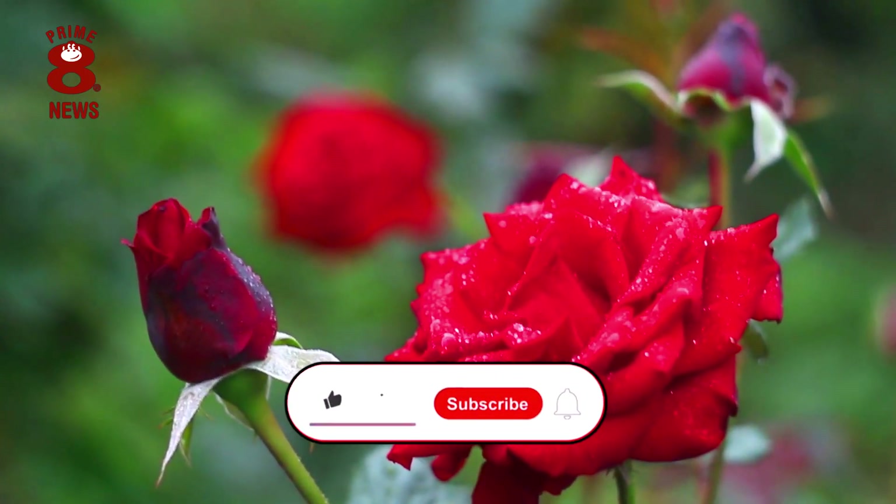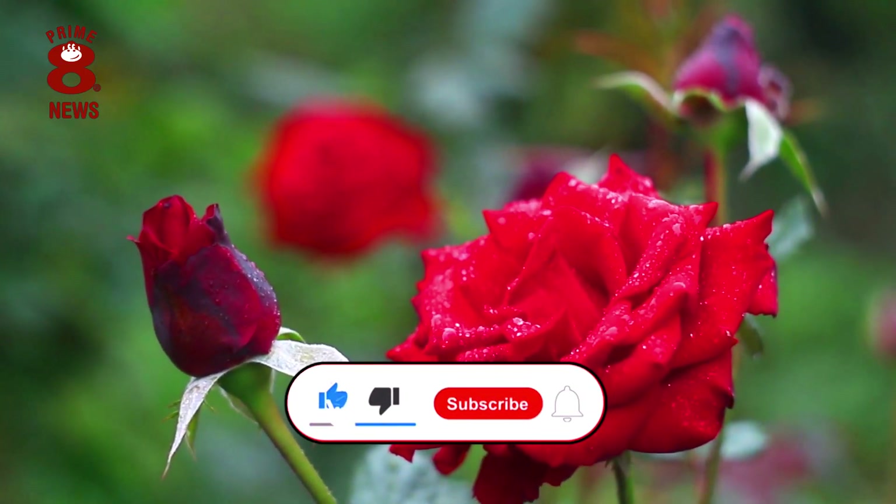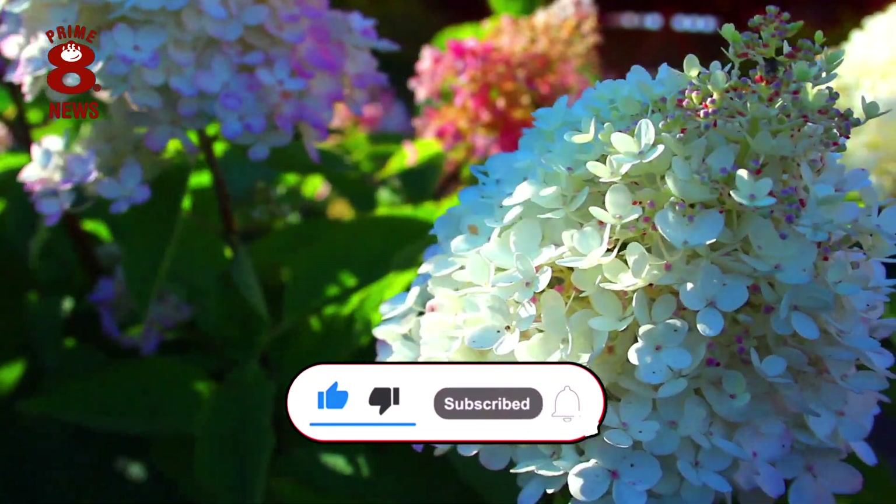Thank you for tuning in to the Primate News Channel and we look forward to seeing you back here very soon.